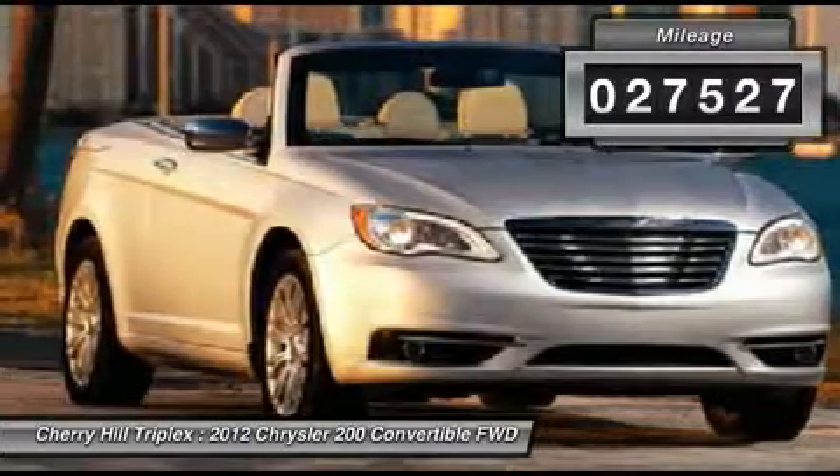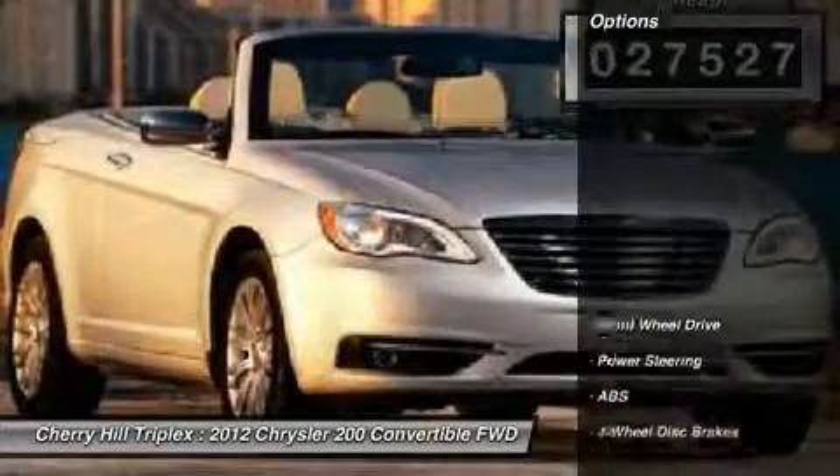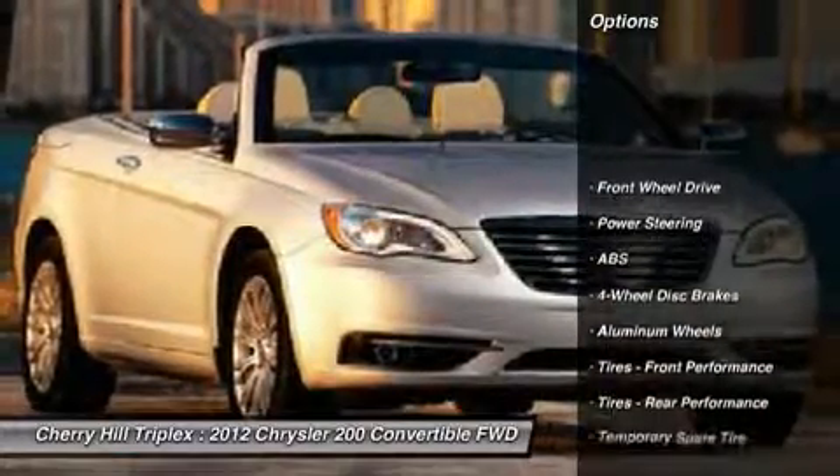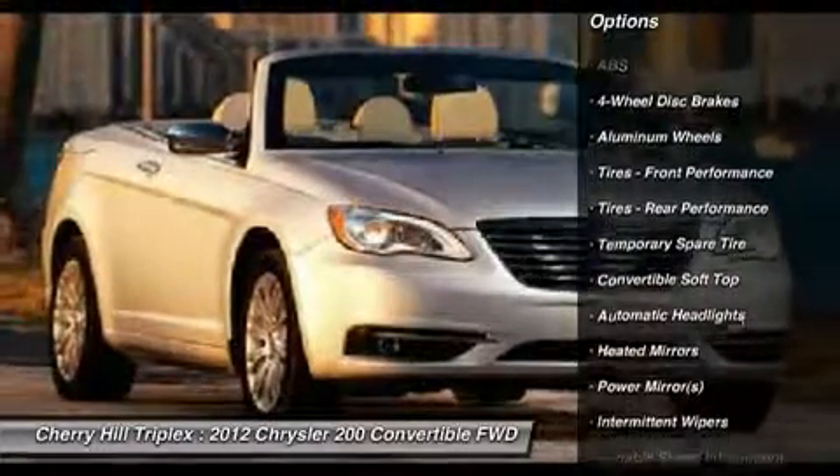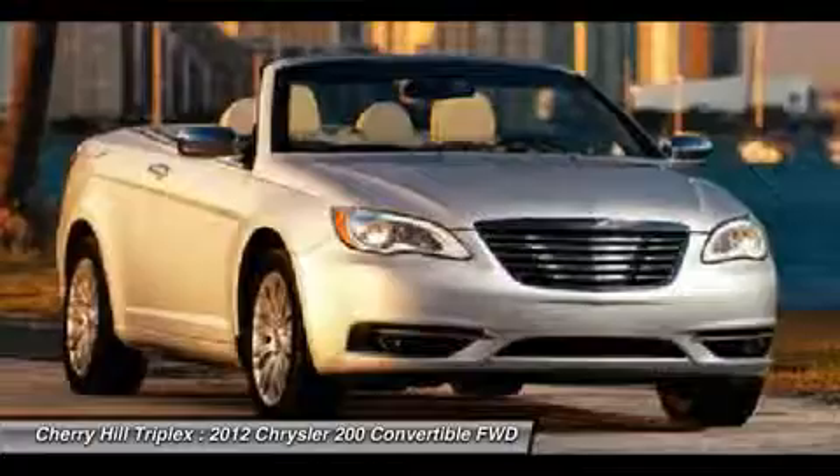This vehicle has less than 30,000 miles. Here are some of this vehicle's great options: traction control, steering wheel audio controls, anti-lock braking system, power passenger seat.